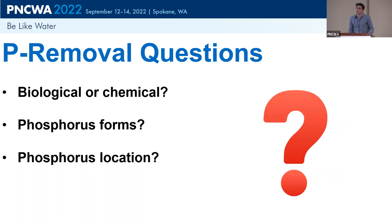We had a couple of key questions. We wanted a better understanding of what form this phosphorus is in and where it's going. The questions were: Is this biological or chemical phosphorus removal? What form is it — reactive phosphorus or condensed, biological phosphorus? And where is it located — in solution, inside the cells, getting through the cell wall, or just attached to the cell wall?